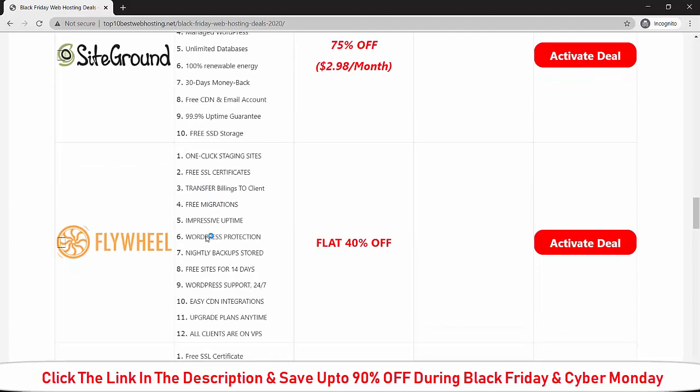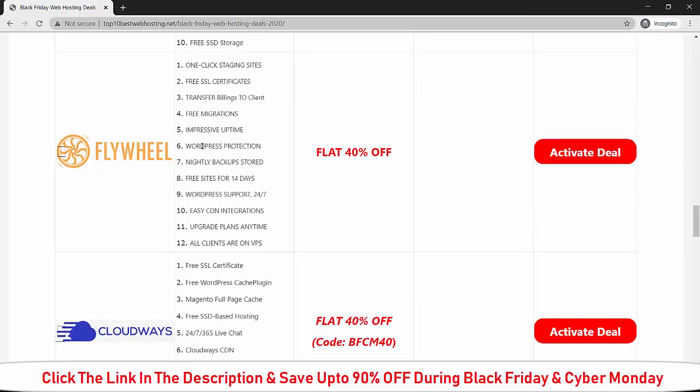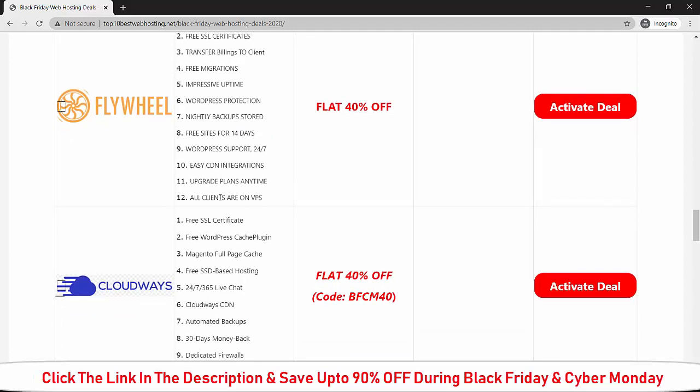Let me explain the Black Friday deal for Flywheel web hosting. If you buy Flywheel during Black Friday or Cyber Monday, you will get 40 percent off on the current price. You will receive: one-click staging site, free SSL, static WordPress transfer, billing-to-client transfer, free website migration, 99.99 percent uptime, WordPress protection, daily backup storage, and the ability to upgrade your client plan anytime.